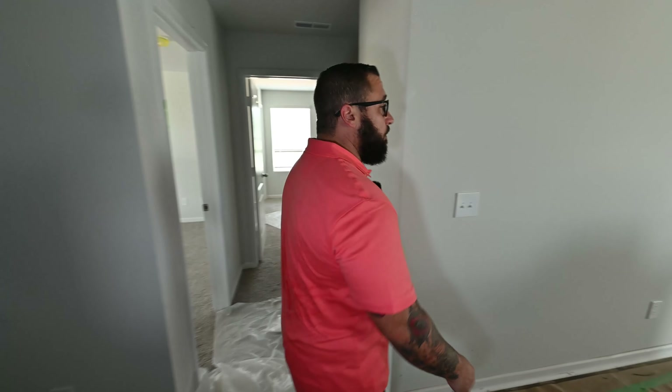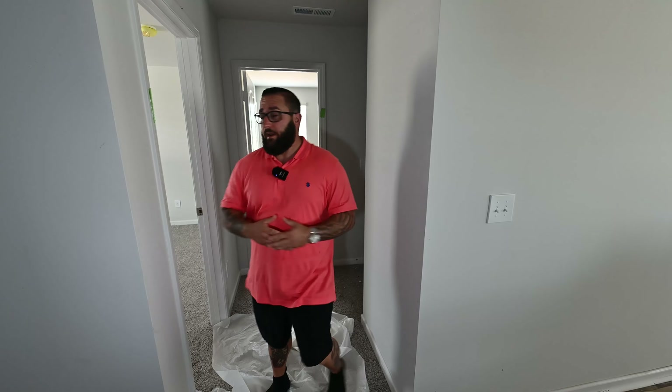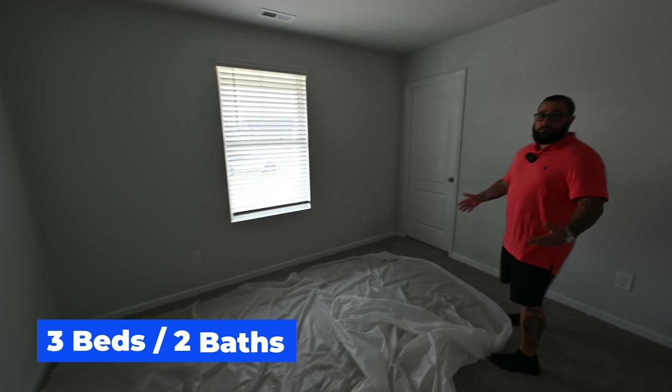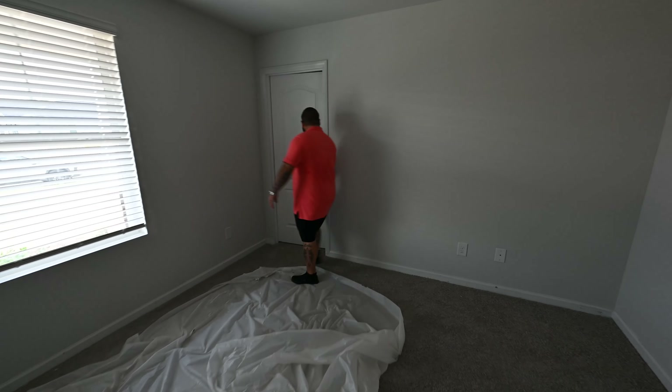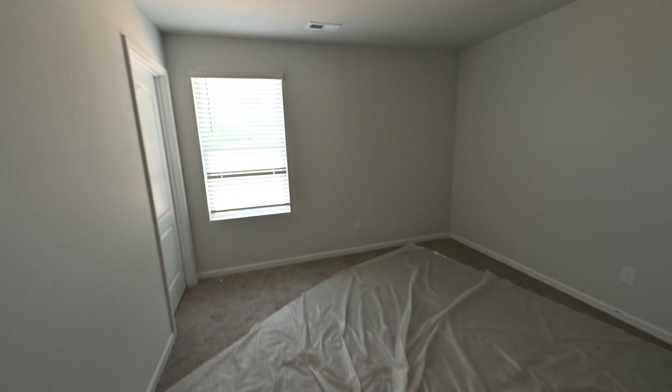As you can see, the home is still under construction, so there are going to be a few things you're not going to be able to see because there's just no electricity right now. Right as you walk in, you have two bedrooms. The front-facing bedroom here is a nice little guest room with a walk-in closet. Walk out here to the hallway, you have another guest room with another walk-in closet and then the guest bathroom.